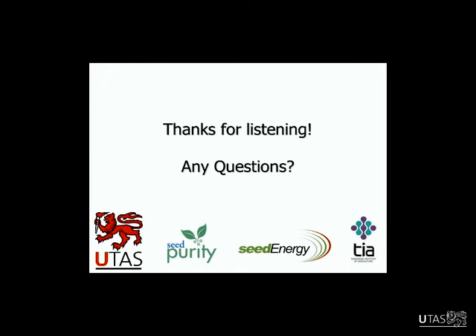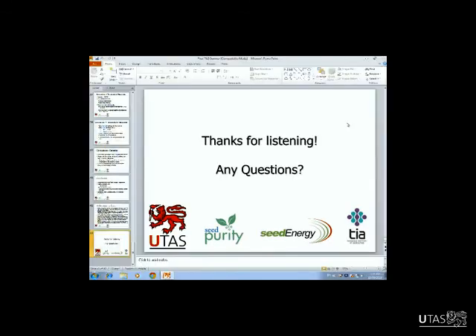Is it true that you offered a certain person who helped out a lobster dinner? There's a bit of speculation about lobster, but I can't confirm that. If there are no more questions, I'd like to thank both speakers very much for excellent talks.